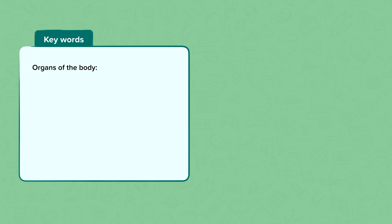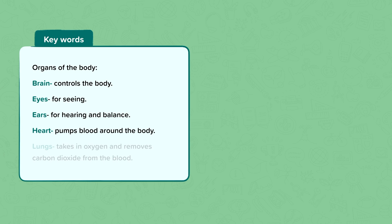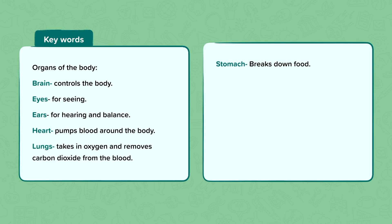The key words we used include the names of some organs in the body, including the brain which controls the body, the eyes which are for seeing, the ears for hearing and balance, the heart which pumps blood around the body, the lungs that take in oxygen and remove carbon dioxide from the blood, and the stomach which breaks down food.